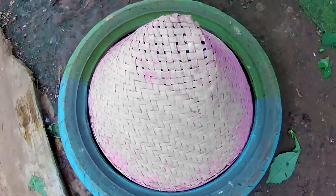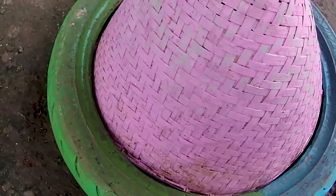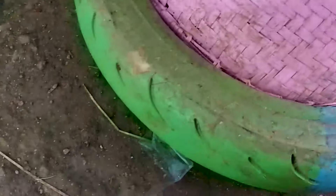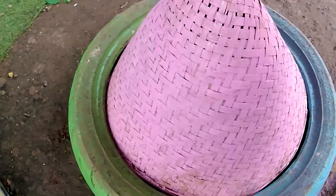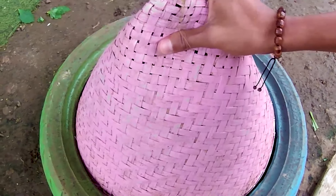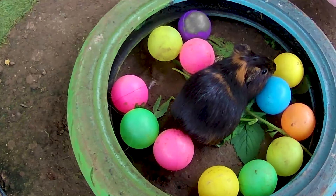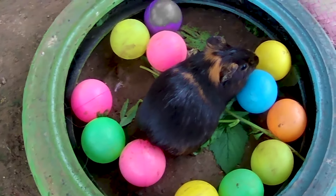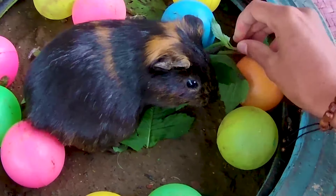Lihat, di sini terdapat perangkap berwarna pink yang dikelilingi oleh ban berwarna biru dan juga berwarna hijau. Cocok untuk kita ambil! Ayo kita bongkar—kira-kira di dalamnya akan ada apa ya? Let's go! One, two, three, four!